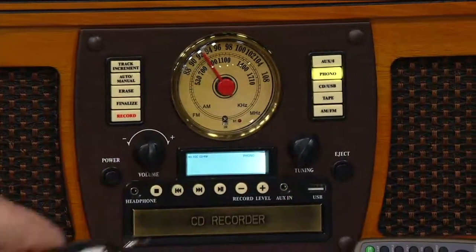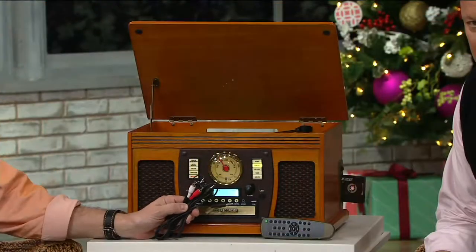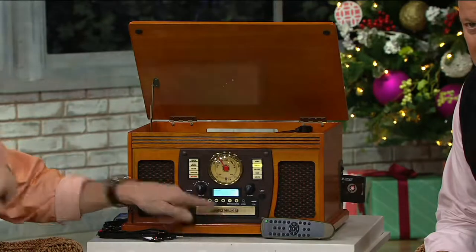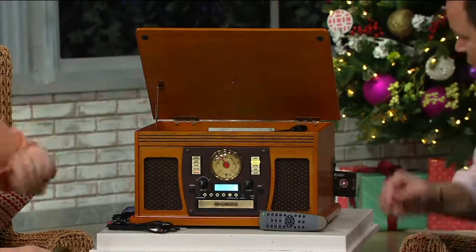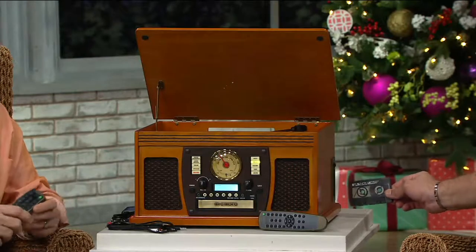There's an auxiliary input, and we even give you the cables so you can plug them into the earphone jack of just about any piece of equipment and play it through there. CD player and recorder — we'll talk about recording in a moment. And then over here, that cassette tape is sticking out the side.